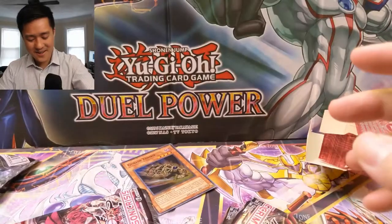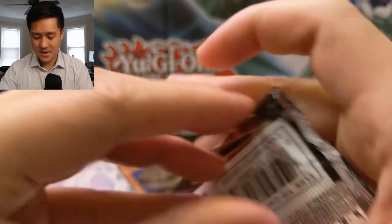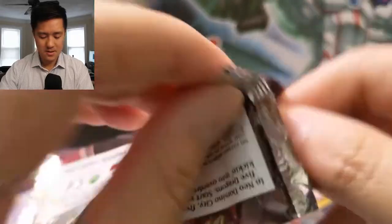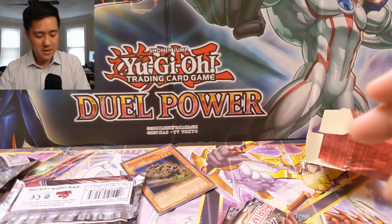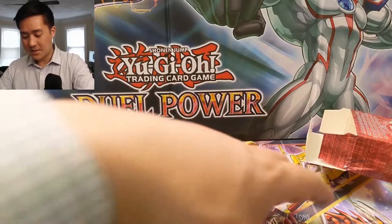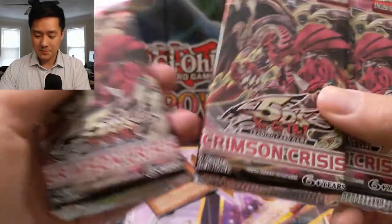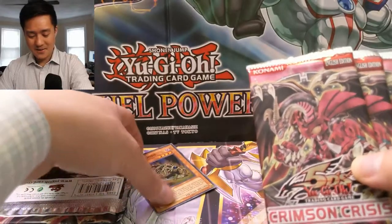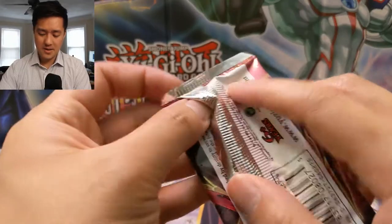This video took a turn I wasn't expecting. There are only three cards in it - look at that, it just comes right apart. That's terrible. Usually this company has very good quality control, but the good news is it's very easy to tell when it's happened. Sometimes this happens, so be careful out there - no matter where you buy it. All right, these other ones are not tampered with as far as I can tell, and we do have a promo with those.